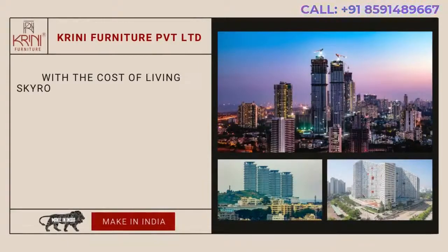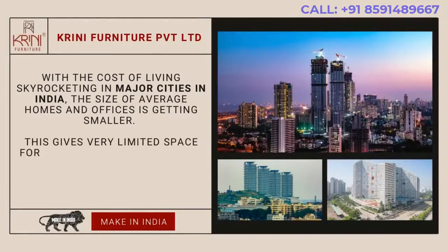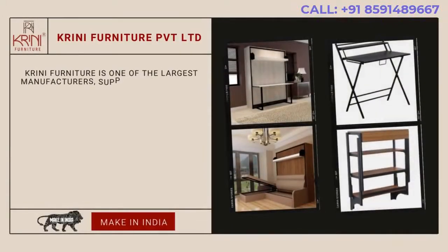With the cost of living skyrocketing in major cities in India, the size of average homes and offices is getting smaller. This gives very limited space for people to live and manage, thus giving rise to the demand for space-saving and convertible furniture in India. Krini Furniture is one of the largest manufacturers, suppliers and exporters of smart space-saving furniture in India.